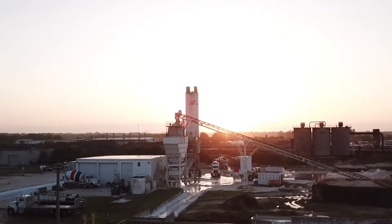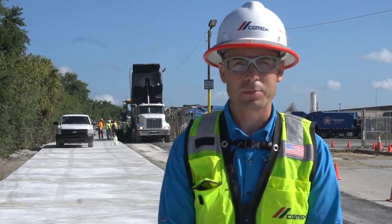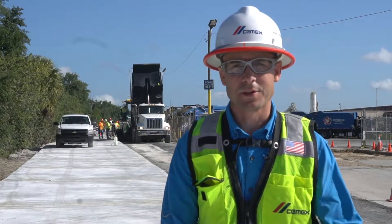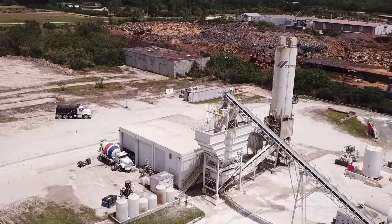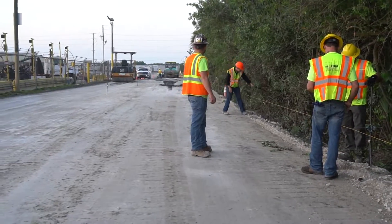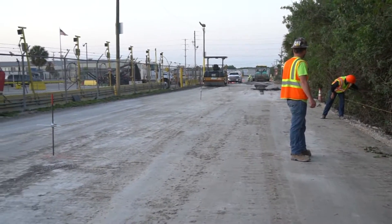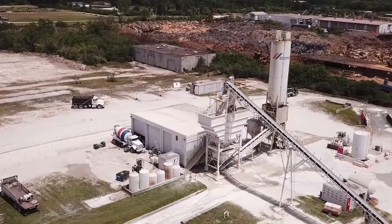Today we're paving roller compacted concrete here at the CEMEX Lakeland, Florida concrete plant. This facility runs concrete every day and we had a road that had become unsafe. It was a gravel type roadway and the trucks weren't able to travel safely down the road, so we needed to reconstruct it.